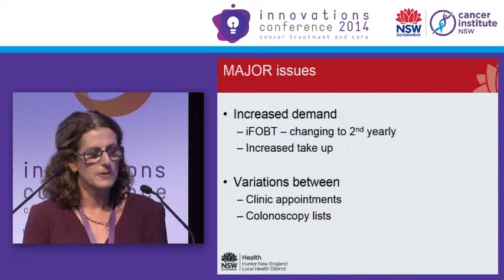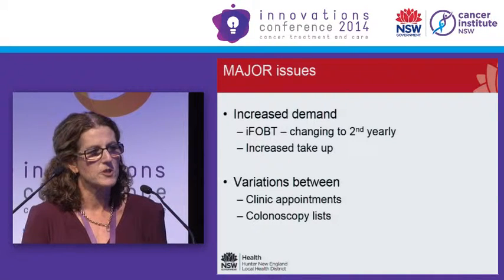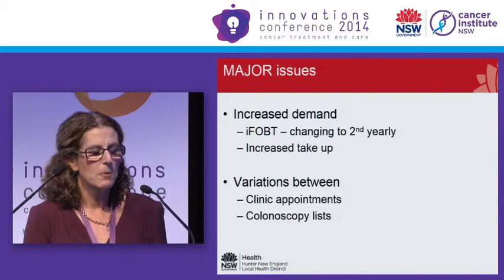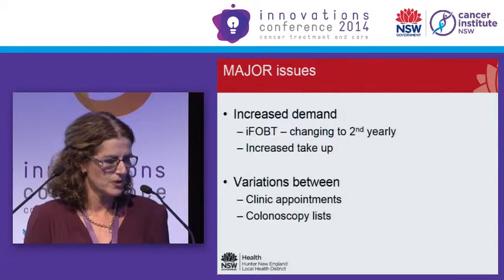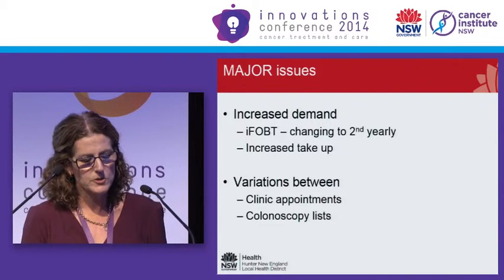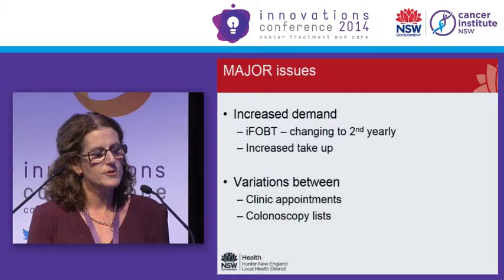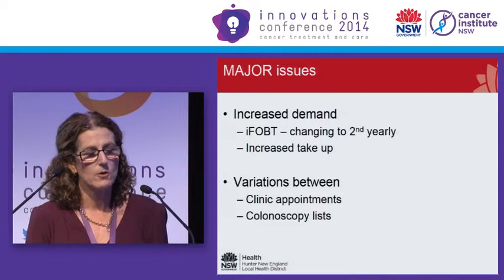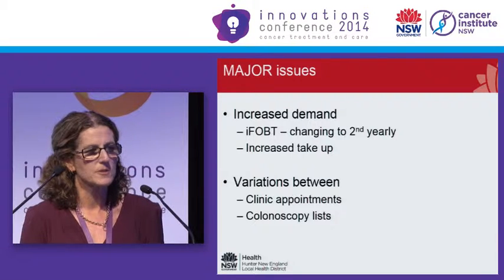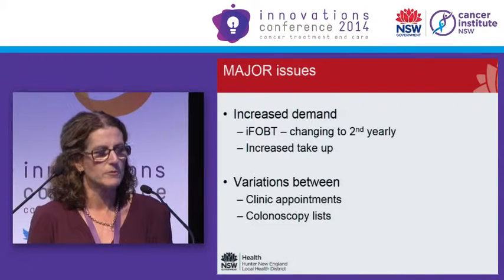We know there's going to be increased demand for colonoscopies with FOBT testing moving to two-yearly. A lot of the FOBT testing is currently GP-initiated rather than through the National Bowel Screening Program, but with the expansion of that program, we predict more FOBT colonoscopies in the not too distant future. There are also huge variations between endoscopists' waiting lists — across those three hospitals, nearly 30 endoscopists perform colonoscopies, and GPs don't know which ones have shorter or longer waiting lists.